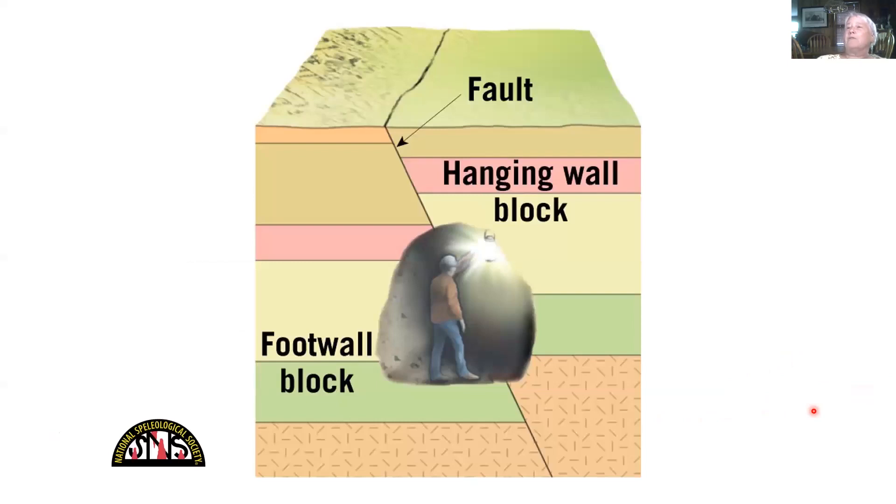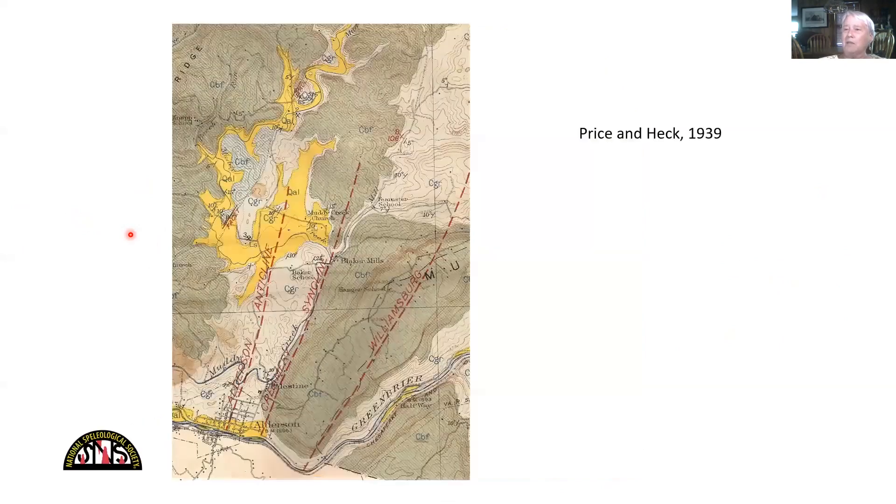Here's what a reverse fault looks like. The technical definition is that the hanging wall went up relative to the footwall, and these are typically a result of compression. Think of this as Africa, this as North America — there's a big compression when the Appalachians are uplifted and lots of reverse faults form, most especially towards the east in the Valley and Ridge Province. This is sort of a transitional area between the Valley and Ridge and the Appalachian Plateau.